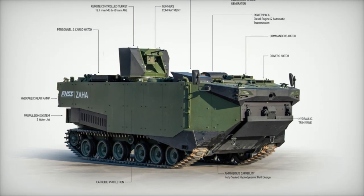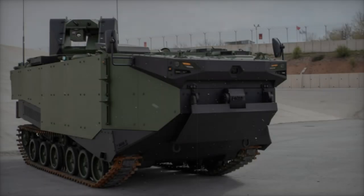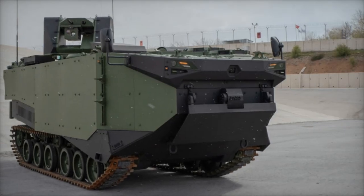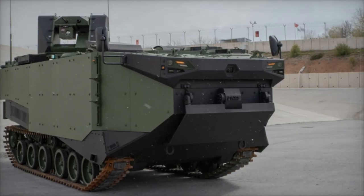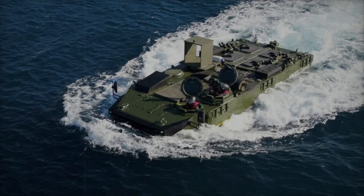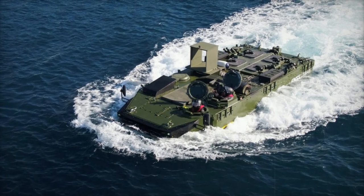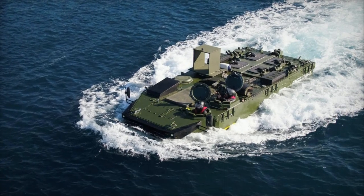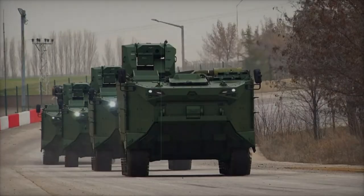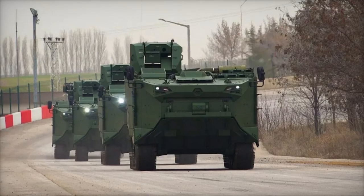One of the key features of the Zaha is its ability to carry a significant number of troops. The vehicle accommodates a crew of three — driver, gunner and commander — and can transport 18 fully equipped soldiers. It also features a remotely operated turret armed with a 12.7 mm heavy machine gun and a 40 mm automatic grenade launcher, which provides substantial firepower to protect disembarking troops and engage enemy forces during amphibious assaults.